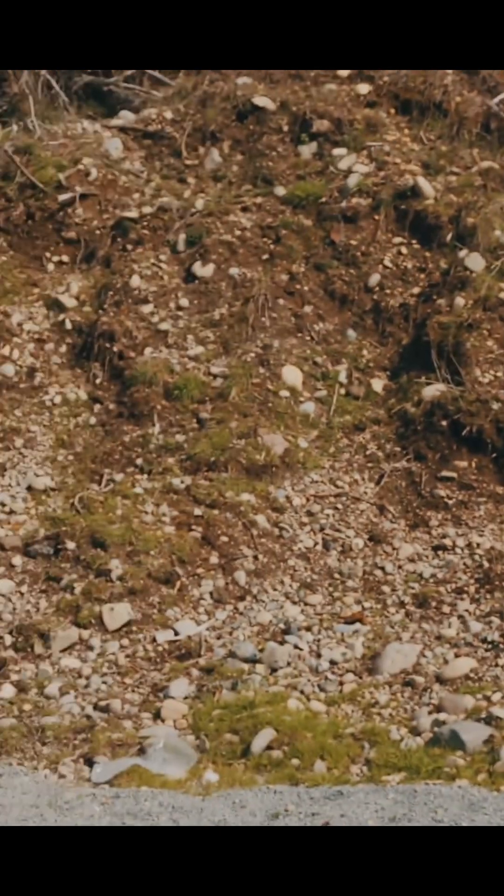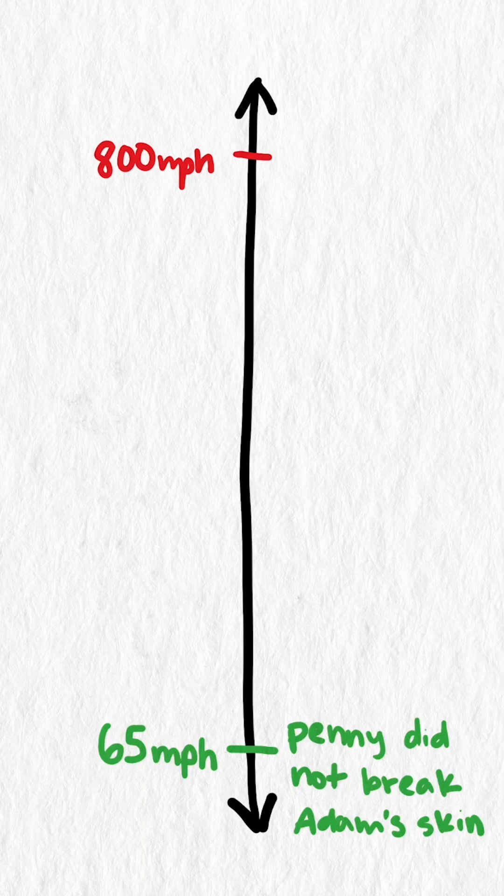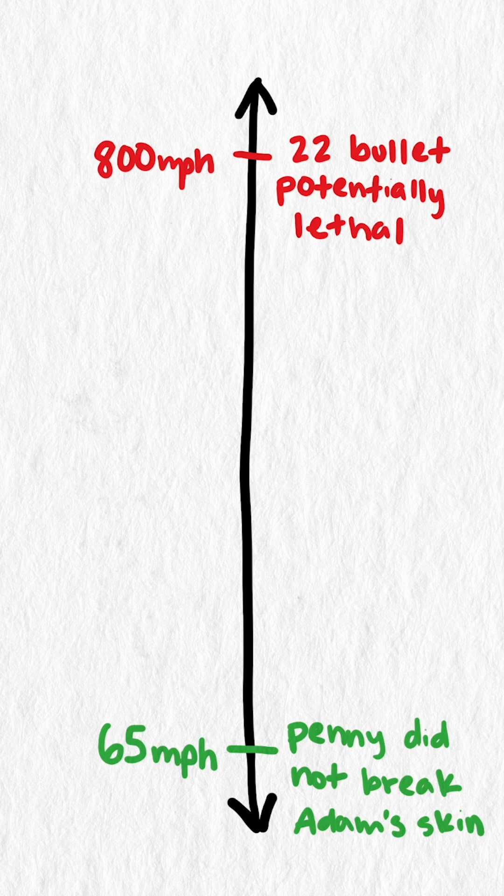On the other end, we have a .22 caliber bullet, which has a similar mass to our penny, and when fired, it travels around 800 miles an hour and can penetrate skin and skull and is potentially lethal.